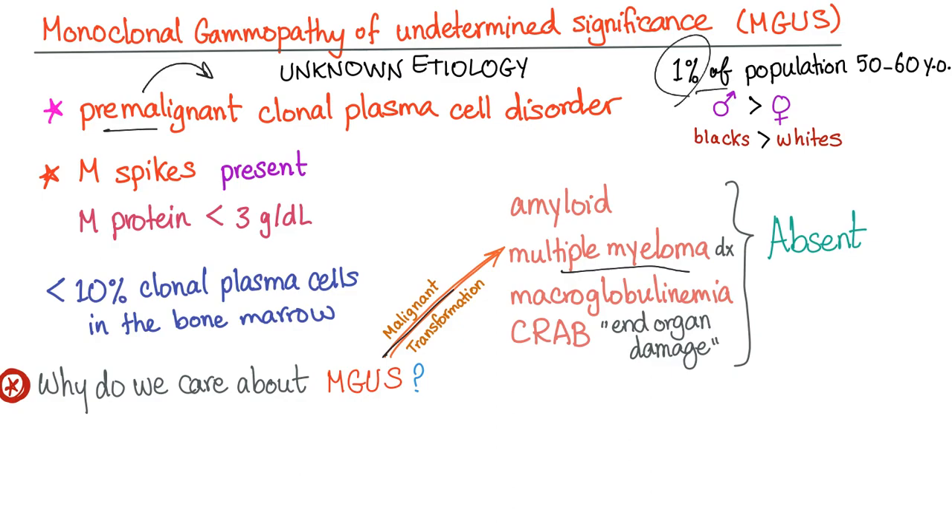MGUS occurs in 1% of the population between 50 to 60 years of age, it's commoner in males than females, and commoner in blacks than whites.